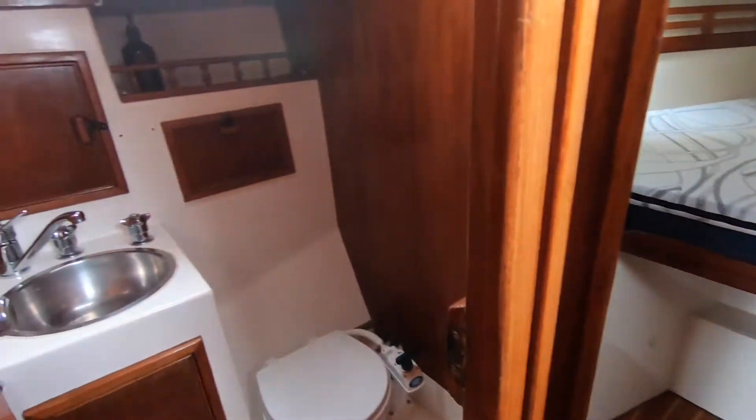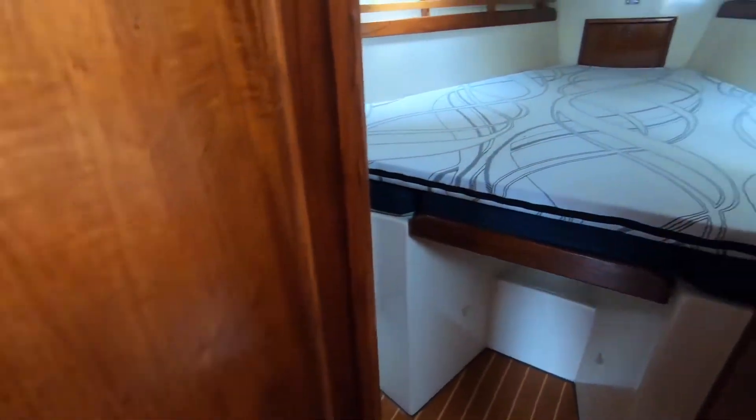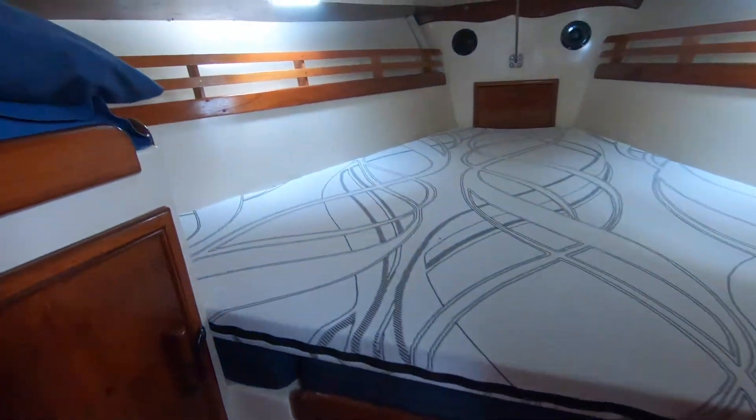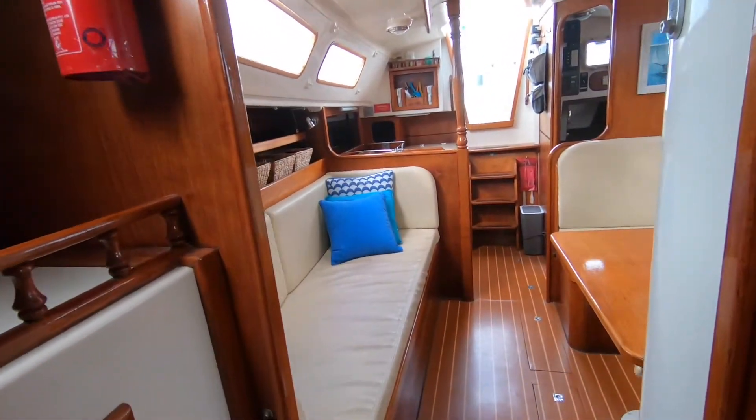Lovely full double berth forward, full bathroom with shower. Again, plenty of the timber features coming through, good storage, and a very spacious feel through the boat too — they pack a lot into it but it doesn't feel at all confined.